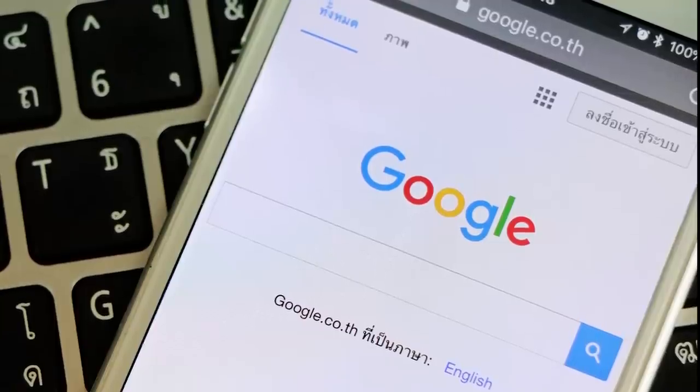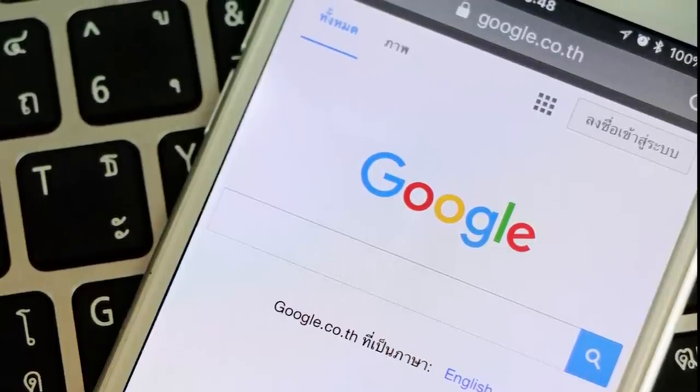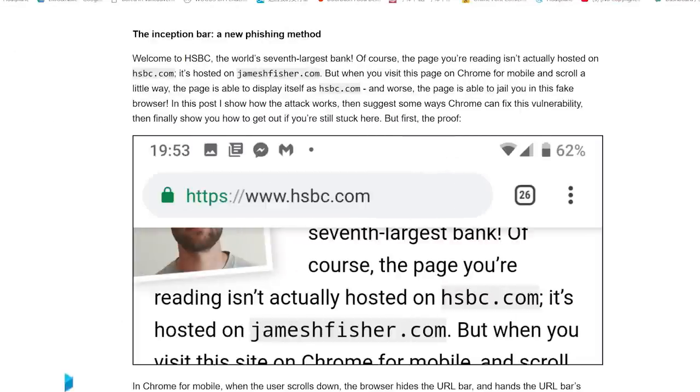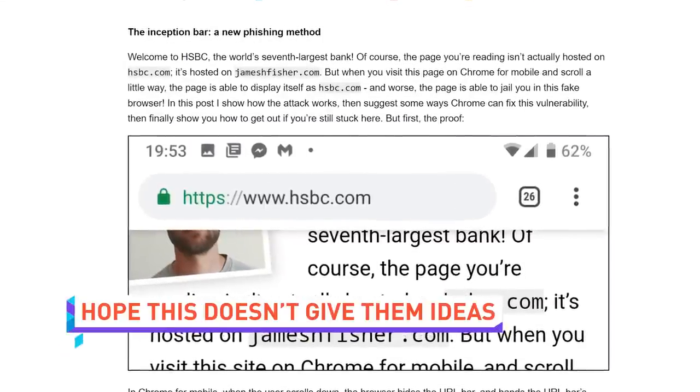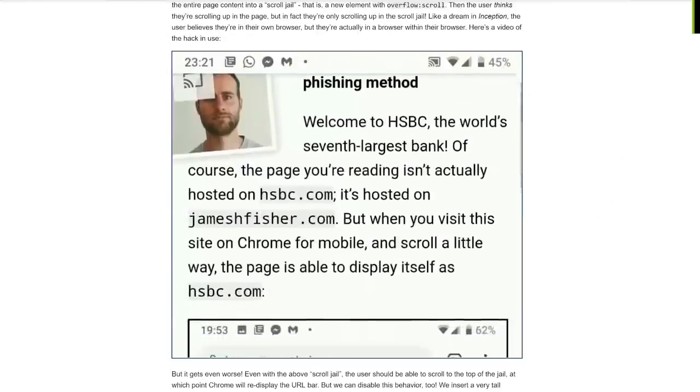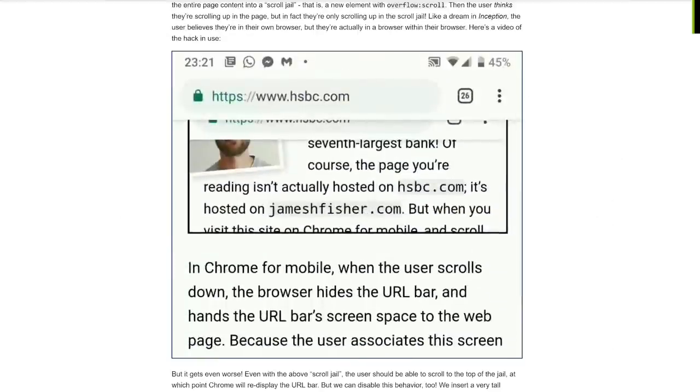Next time you're using Chrome browser on your smartphone or tablet, be wary — you might notice something funny happening with the address bar. One developer recently noticed that it would be quite easy for an attacker to replace it with a fake address bar once you start scrolling. Hopefully Google fixes this kind of attack before some hacker sees a video about this exploit and gets an idea to do that.